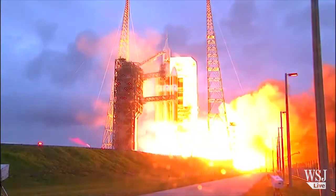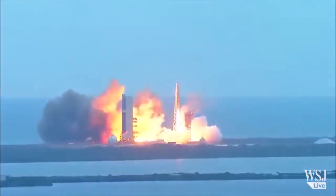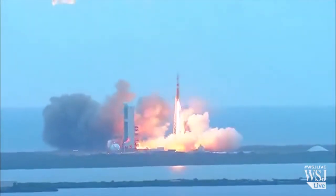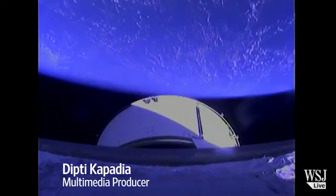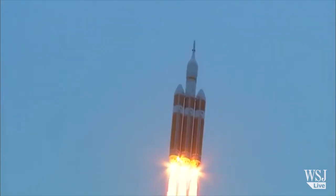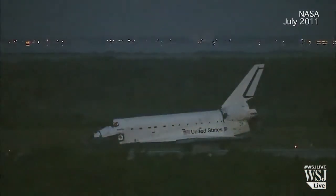And liftoff at dawn — the dawn of Orion and a new era of American space exploration — in which it made two orbits of the Earth and returned with a pinpoint splashdown in the Pacific Ocean. The Orion is NASA's first new vehicle for space travel since the Space Shuttle.